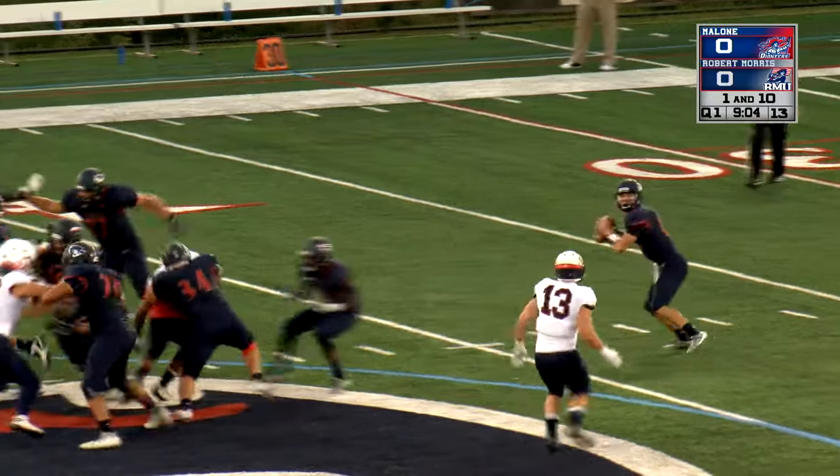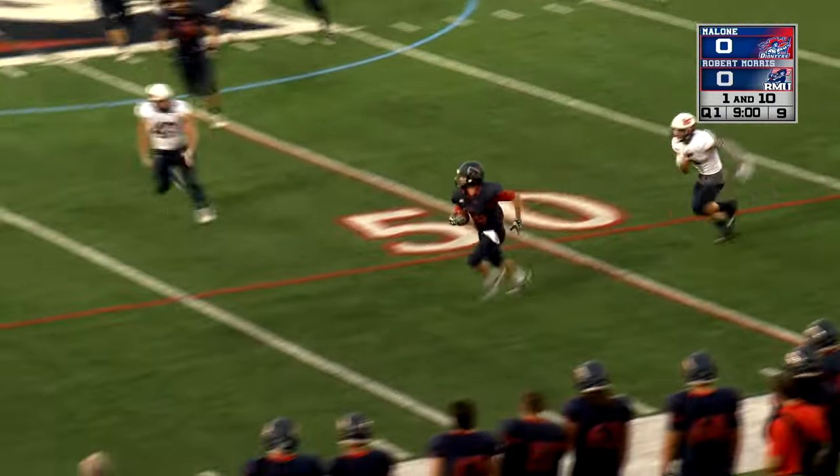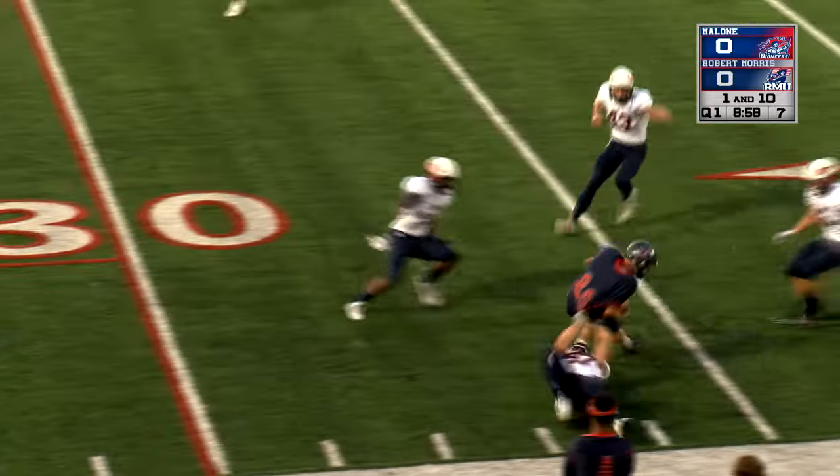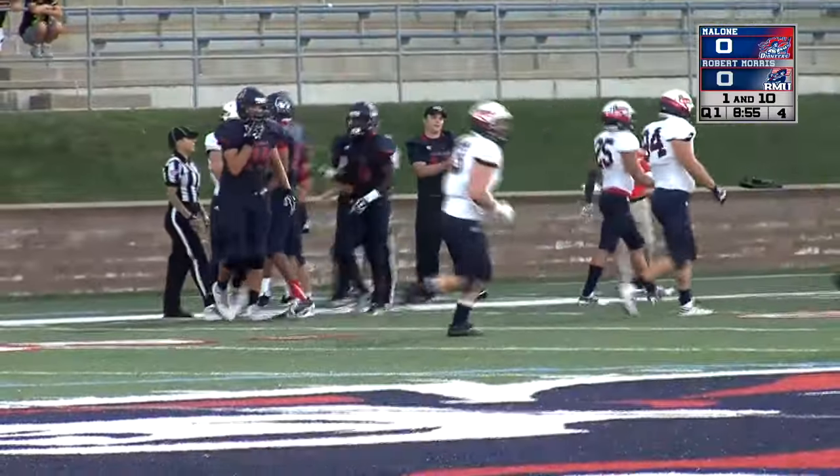Here's the snap. Sancher the running back — they play-fake it to him, swing it out over to the left side. That ball's caught by Vecchio. He breaks the tackle at the 50, down to the 40, and Vecchio sliding his way down to the 32-yard line where he's met by Ryan Weber.